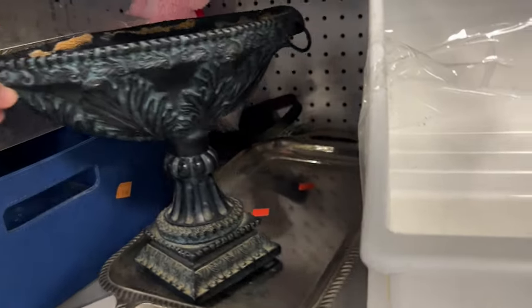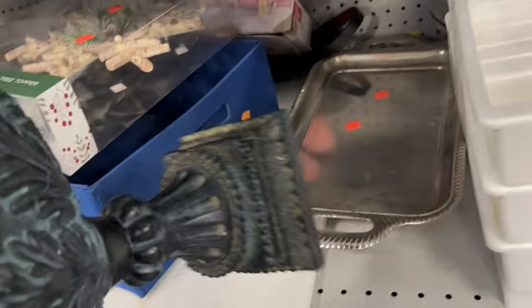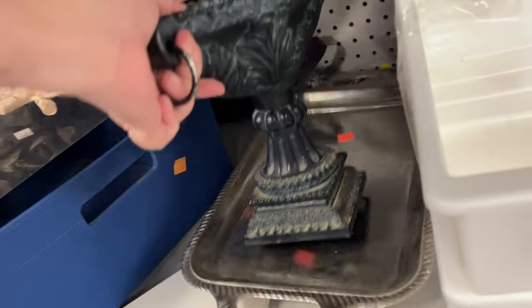I thought this planter was going to be a little bit heavier than it was. It was super lightweight and I couldn't find a price.